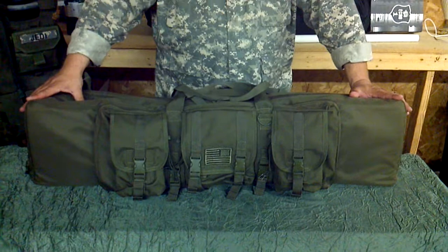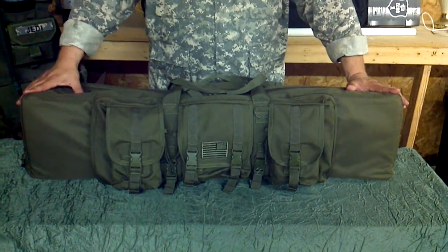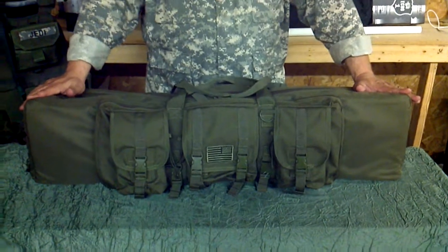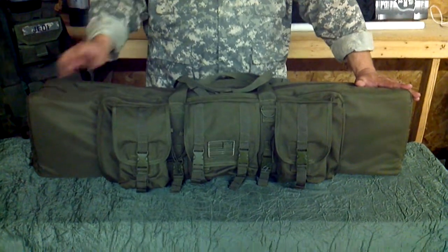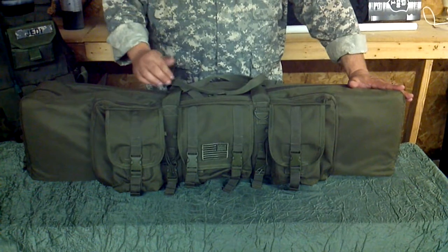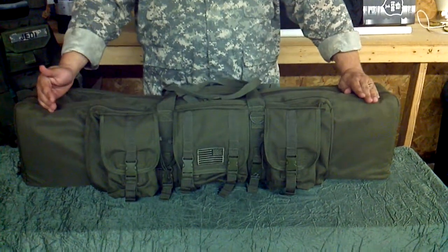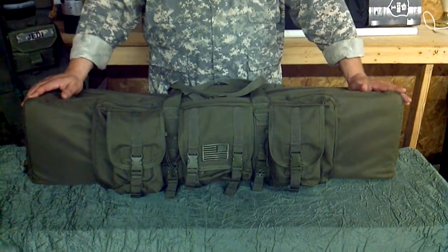It has the ability to carry up to two assault rifles, shotguns, or sniper systems as long as they don't exceed 42 inches, or the sniper rifles can be disassembled. There is a 3-8 inch divider pad between them to keep both weapons from rubbing together, and 45-degree angle padded envelopes to hold from buttstock to muzzle.